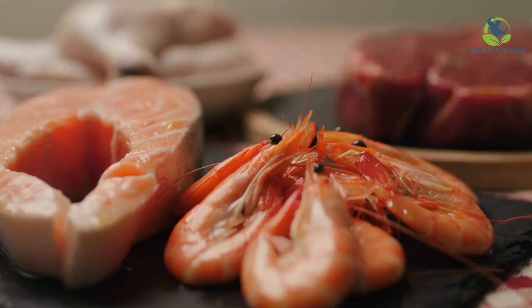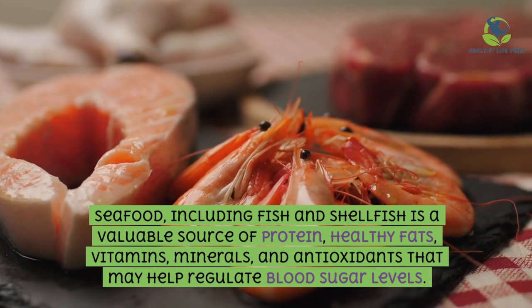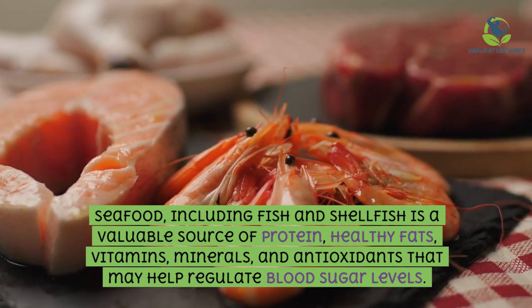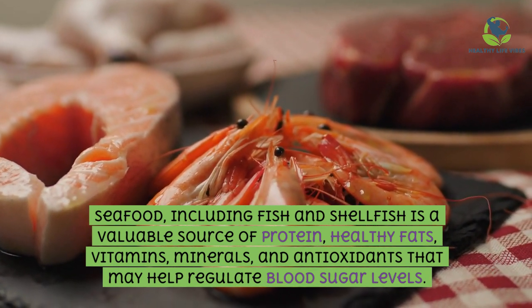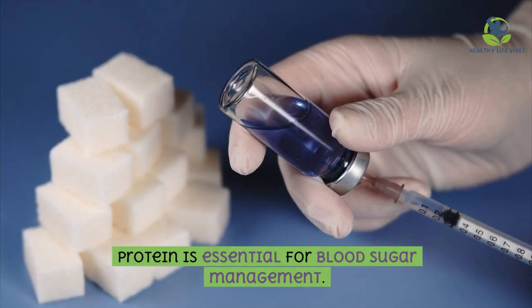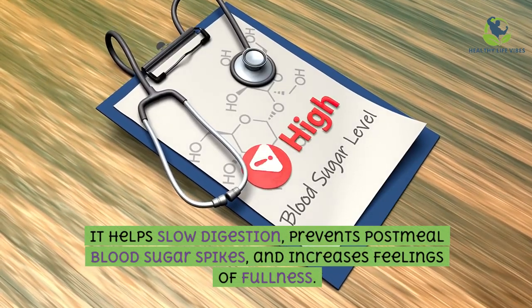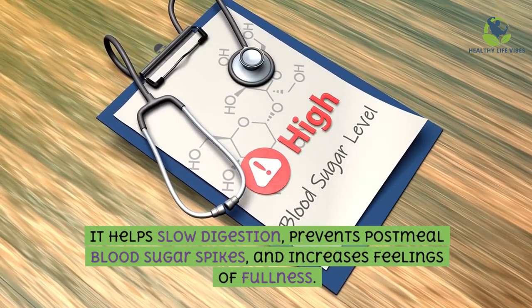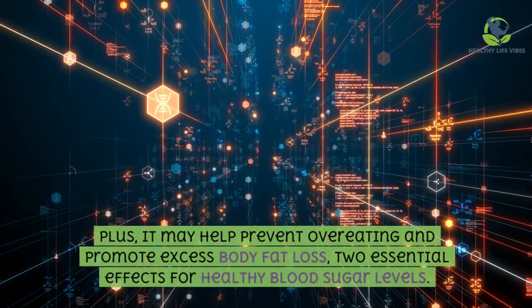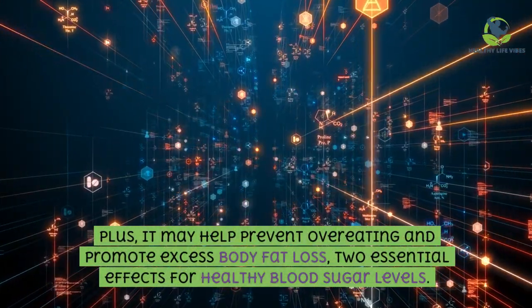Seafood, including fish and shellfish, is a valuable source of protein, healthy fats, vitamins, minerals, and antioxidants that may help regulate blood sugar levels. Protein is essential for blood sugar management — it helps slow digestion, prevents post-meal blood sugar spikes, and increases feelings of fullness. It may also help prevent overeating and promote excess body fat loss, two essential effects for healthy blood sugar levels.